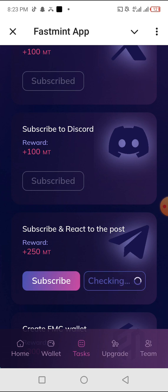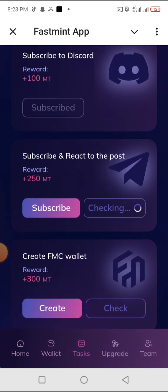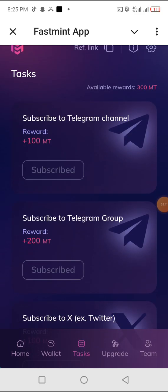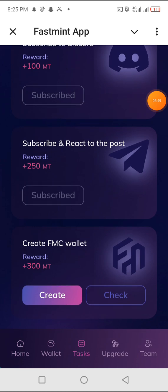Let's click on 'Check' since I just completed that task, so I can claim my 250 FastMint tokens. I have actually completed most of the tasks and I'm left with the last task, which will give me 300 FMC.